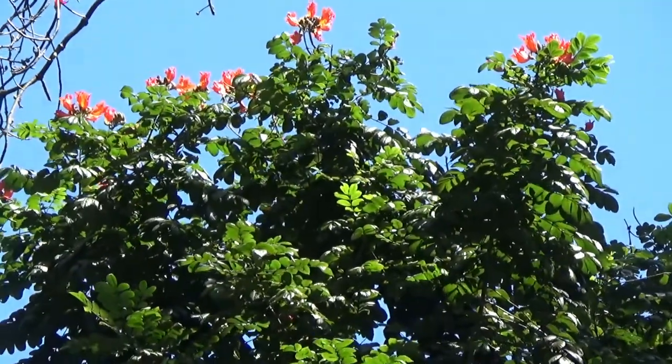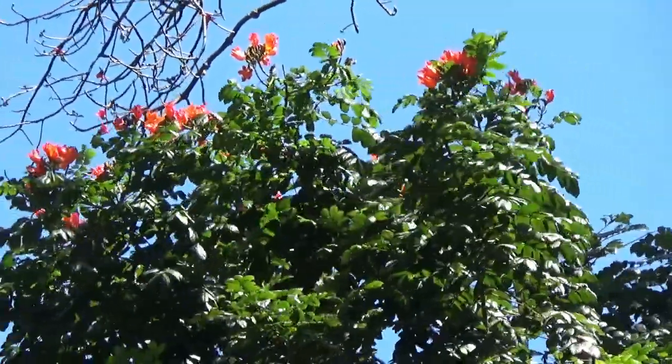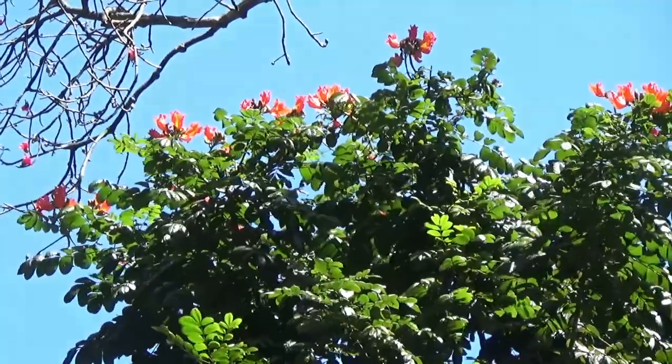For many of the trees and plants, name plaques are displayed before the videos of the trees and their flowers are shown.